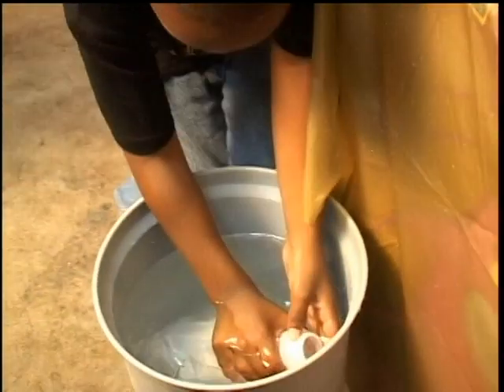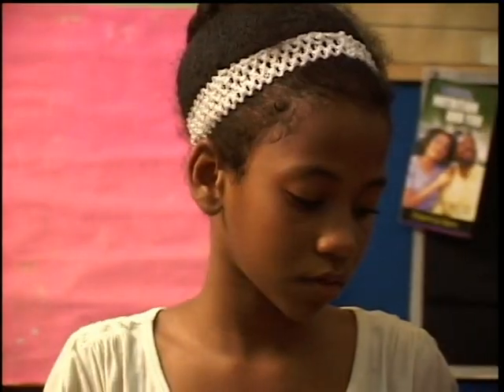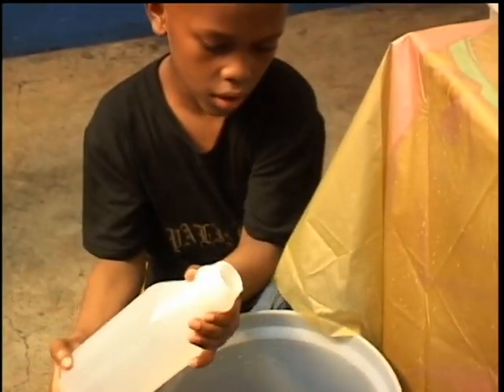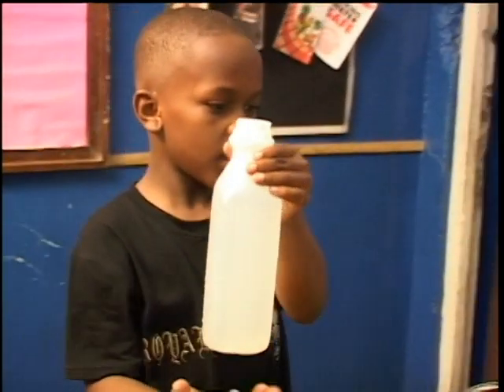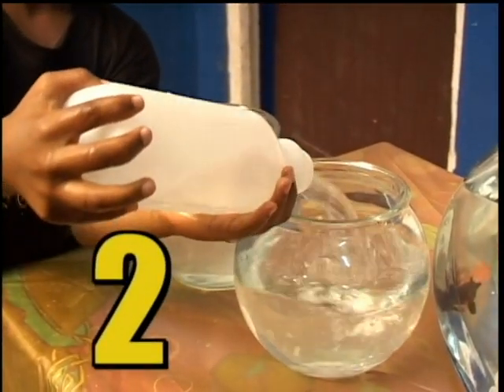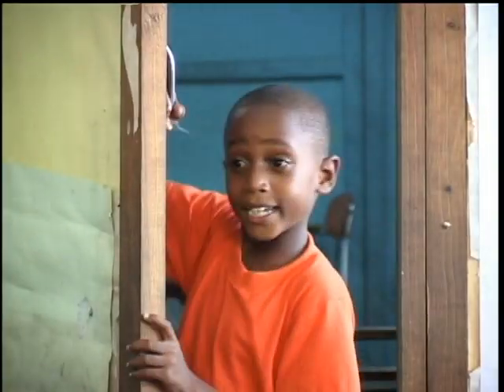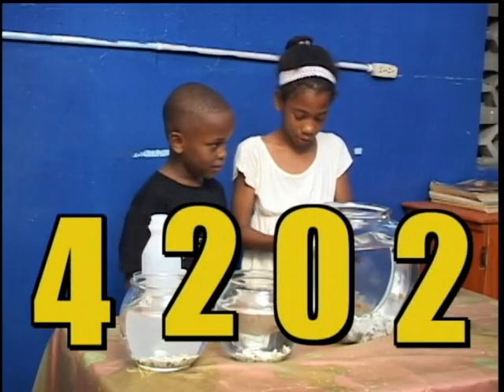Here you go, it's your turn! The teacher is coming! Now dial the four magic numbers and say teleport to get the fish into their new homes! Four, two, zero, two — TELEPORT!